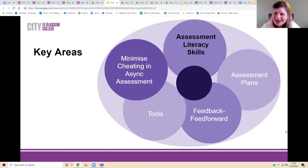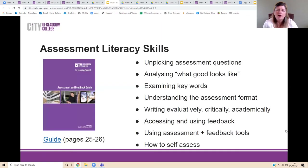The next area to look at is assessment literacy skills — because without that, especially with online learning, we're really in danger of students not attempting or not passing their assessments the first time. In the guide we focus on a variety of skills including unpicking assessment questions, looking at what good looks like, understanding assessment formats, how to write academically, how to access and use feedback, how to use feed-forward, how to write feed-forward tasks for peers, how to use assessment tools, and very importantly, how to self-assess and reflect on assessment.